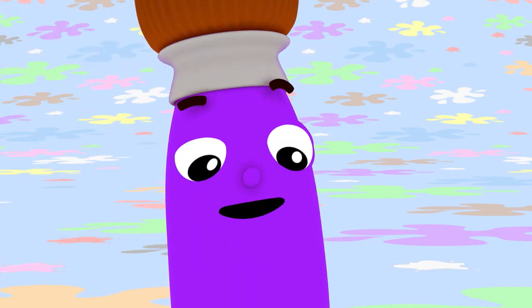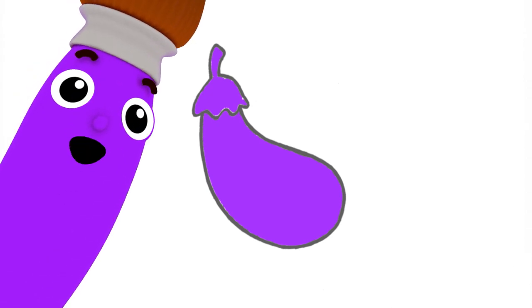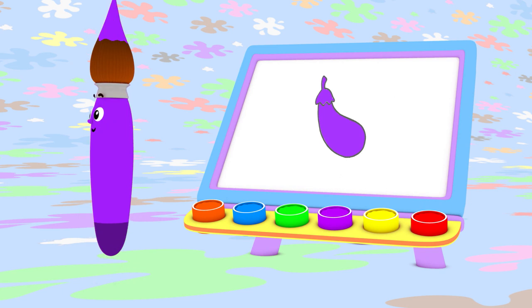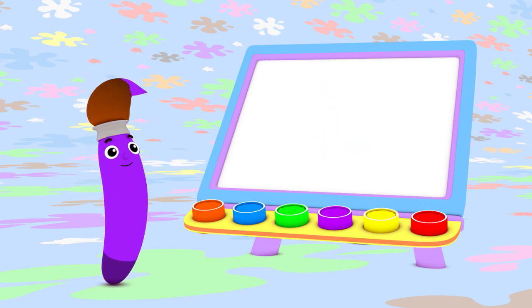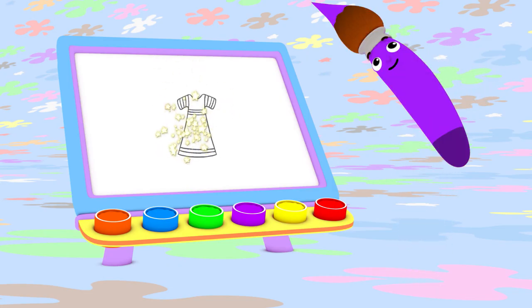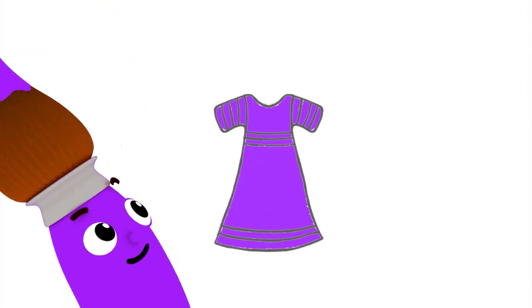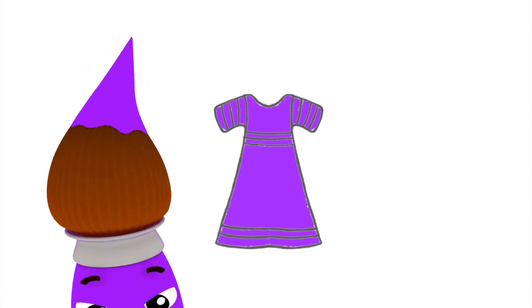What else can I paint with purple? A yummy eggplant! Eggplants are one of my favorite vegetables! I can use purple to paint a button too. Pretty purple button! You know what else you can paint with the color purple? A party dress!